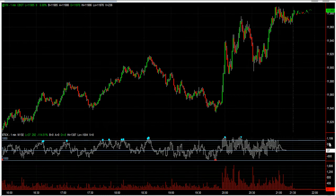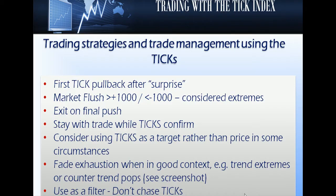One of the first topics I discussed was how to use the tick — the first tick pullback after a surprise move as a strategy. Trading with a tick index was the webinar title, and one of the first things I talked about was the first tick pullback after a surprise.